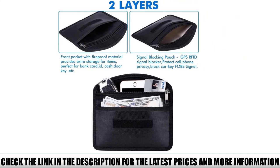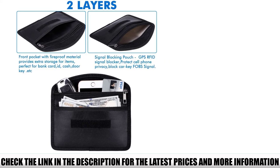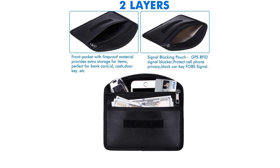The front pocket features a waterproof zipper. The RFID blocking technology will prevent your sensitive information from being compromised, as it blocks not just RFID, but also Wi-Fi, Bluetooth, cellular, GPS, and NFC signals.